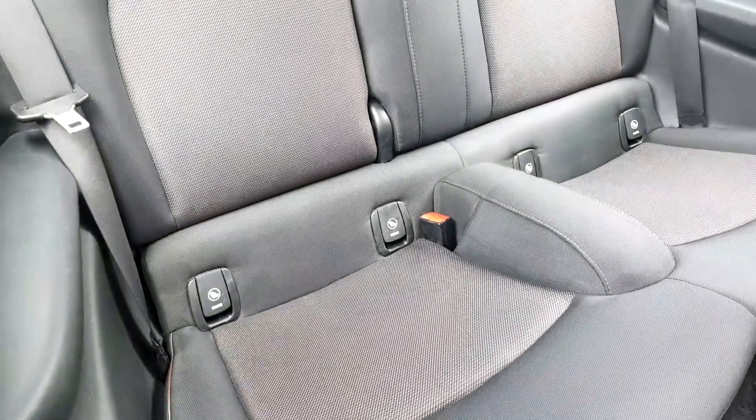It's a 3-door of course, and here is the back. As you can see it is spacious and there is ISOFIX if you want to safely secure a child seat.